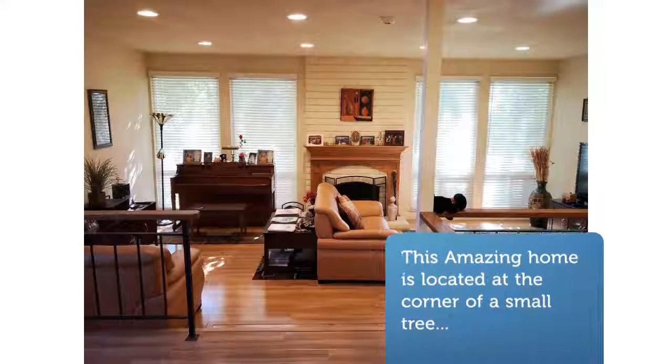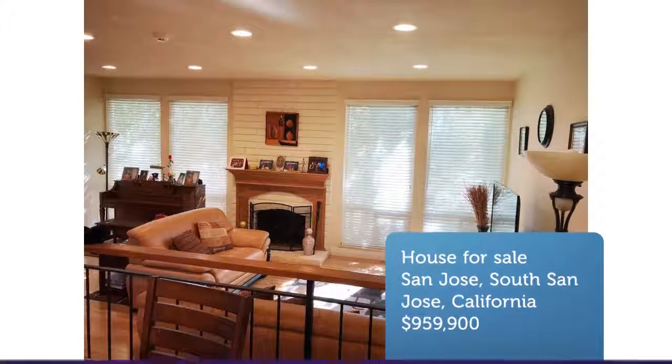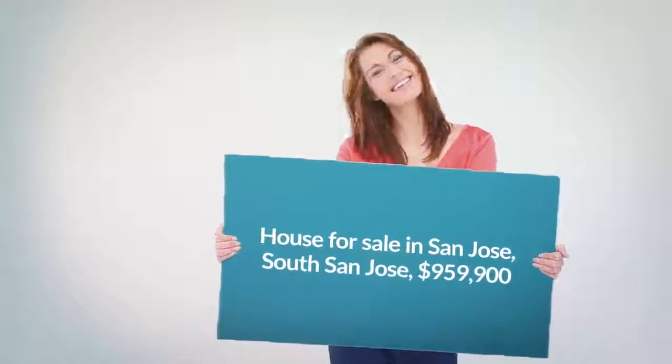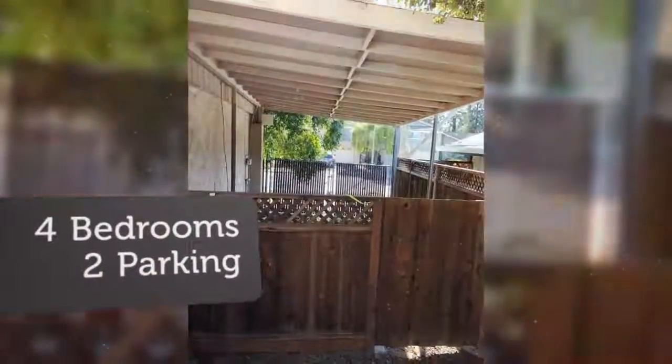This home is fully equipped with dual pane windows, tile roof, hardwood floors upstairs, and laminate floors downstairs, tile floors, retextured ceilings, recessed lights, hanging lights over the counter in the kitchen, and stainless steel appliances.